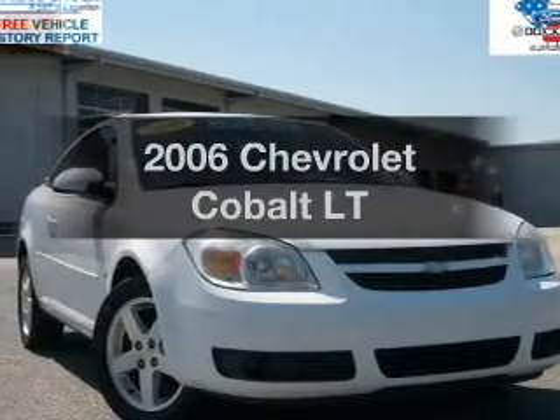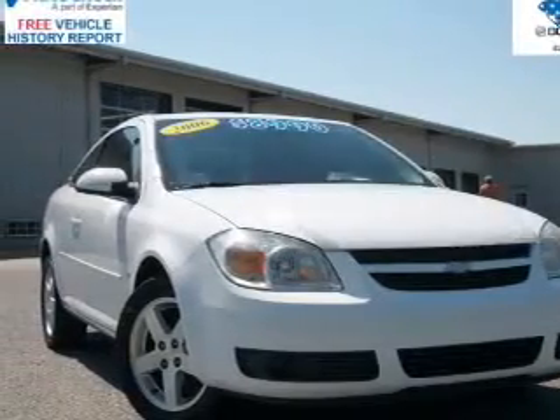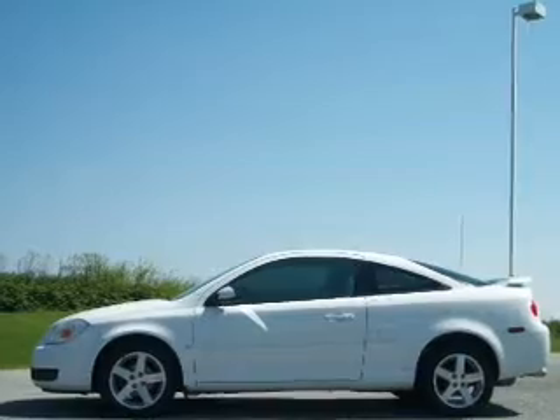Presenting the 2006 Chevrolet Cobalt. Travel the roads in style and comfort in this great vehicle.